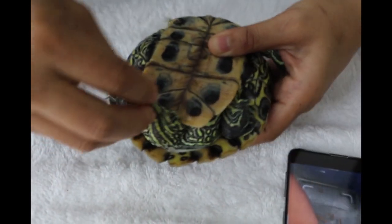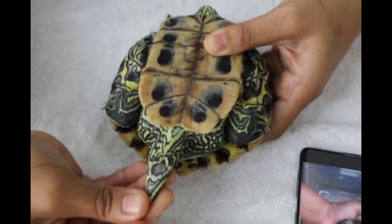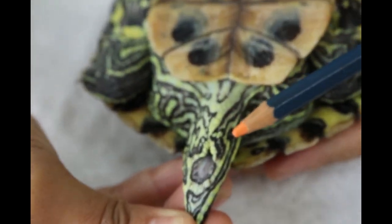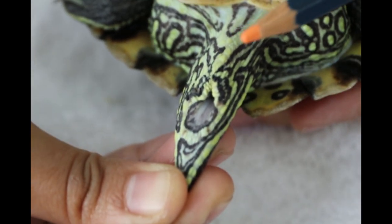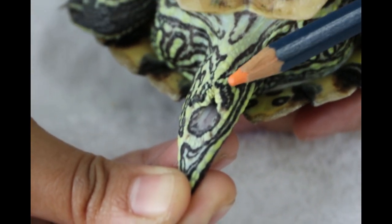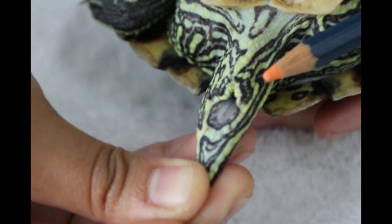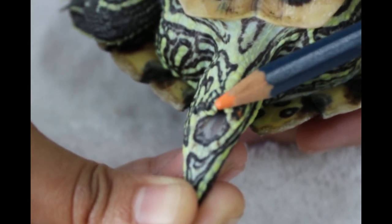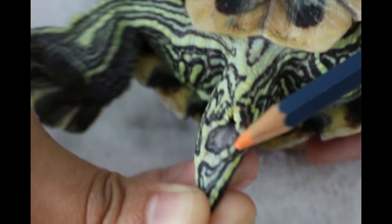We'll show the vent first with the pencil. The vent is the opening where the red-eared slider passes urine and stools, and also where the male organ comes out for reproduction. That is the vent — show the whole area of the vent, the pinkish area.